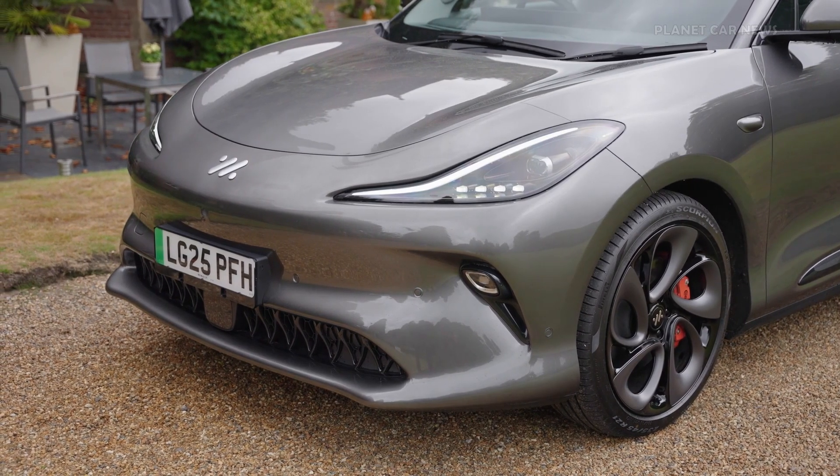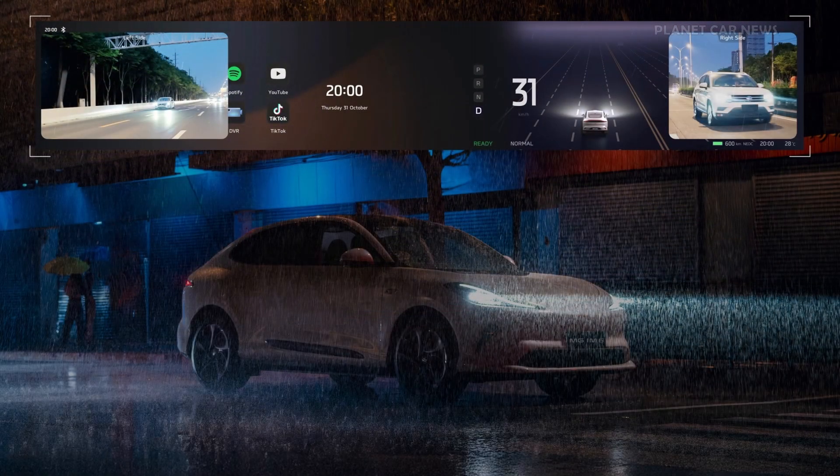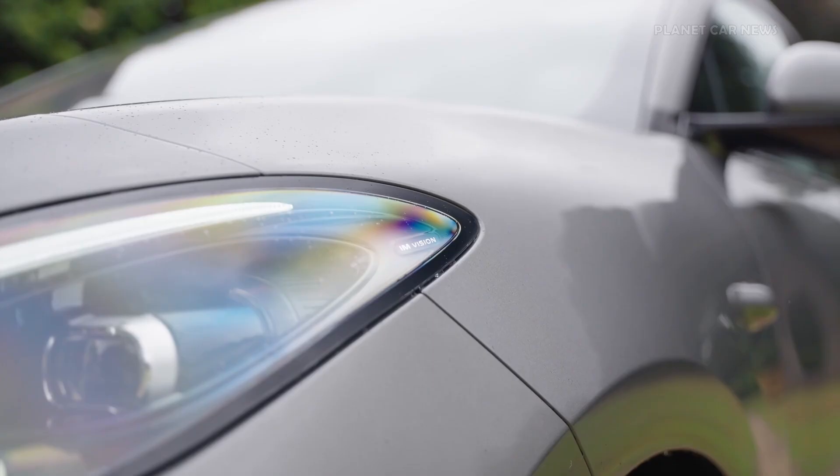Advanced safety features include rainy night mode, which combines radar, cameras, and sensor data to display nearby vehicles and pedestrians, even in poor visibility conditions.